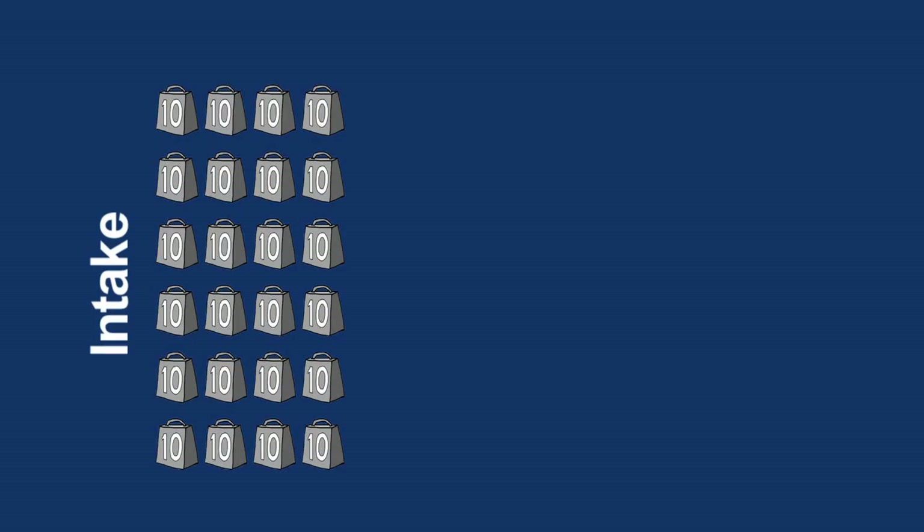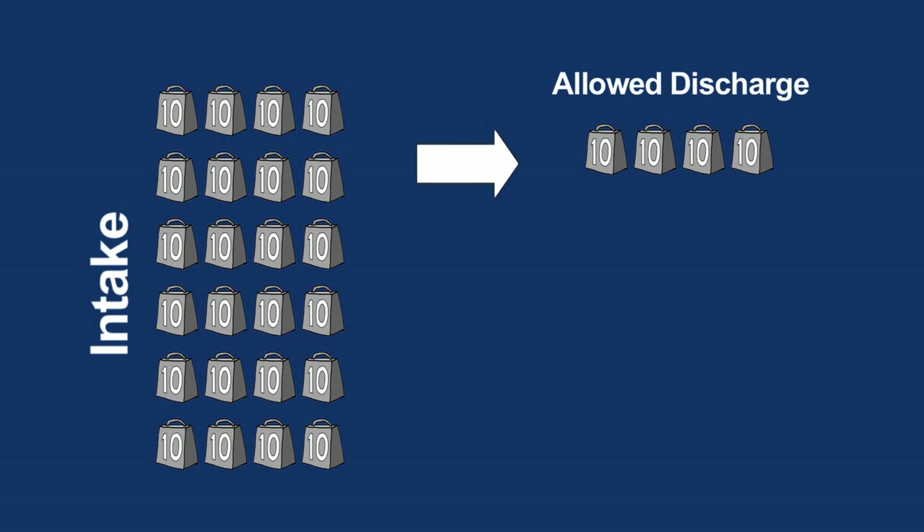Phosphorus is regulated differently than most other pollutants. Rather than having a percent removal requirement or a concentration-based limit, we have a pounds-per-day limit. We get in typically 240 pounds of phosphorus in a day. We're allowed to discharge up to 40 pounds on average a day, and with the tertiary system, we're actually only discharging 10 pounds or so a day.